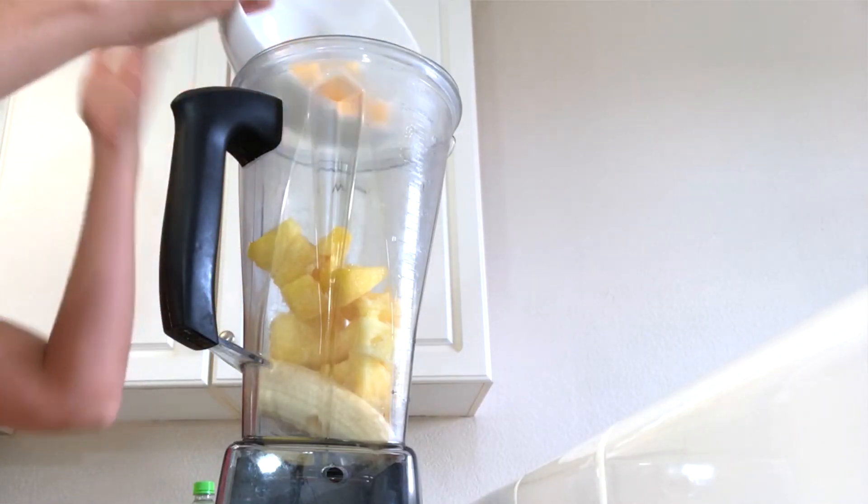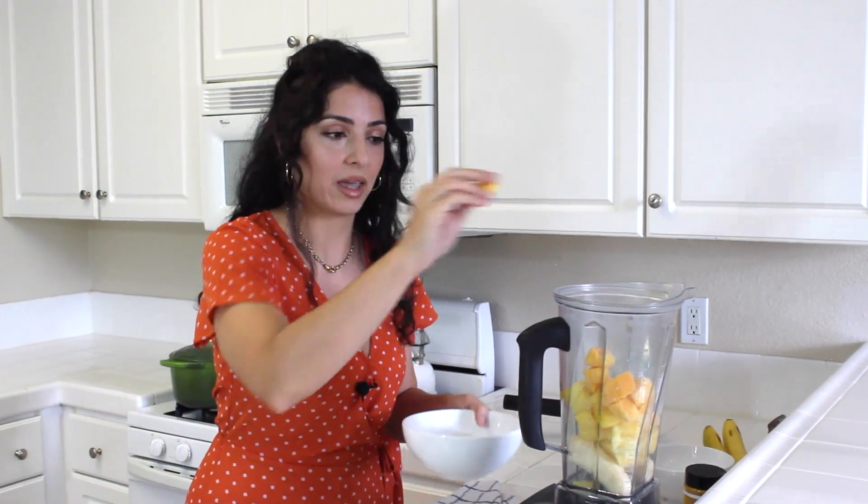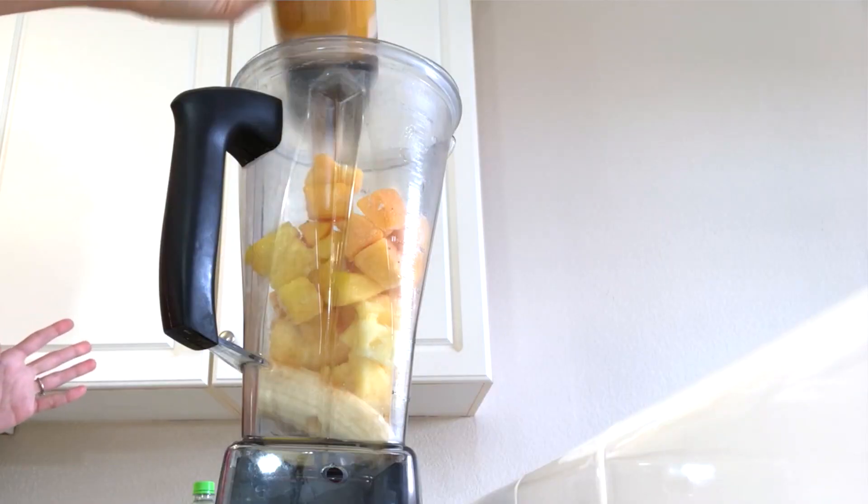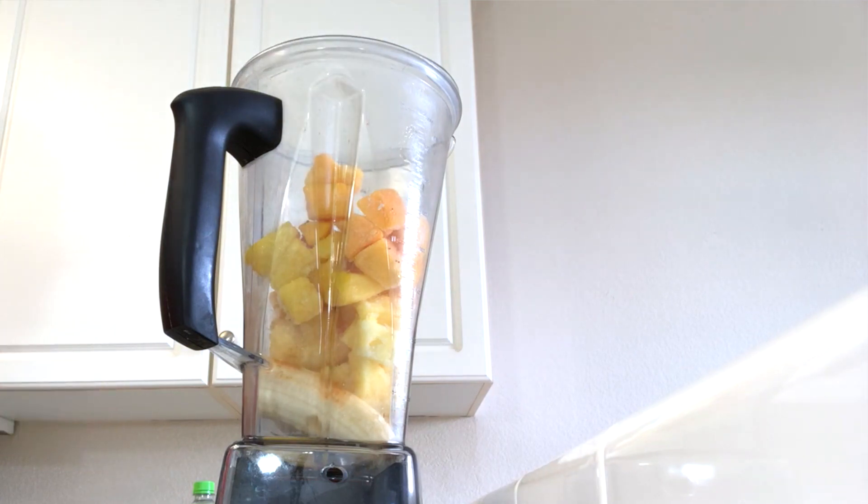Next thing that goes in is a smaller handful of mango. This is my first time filming in so long — we'll see how it goes, bear with me. And the next thing is the other half of the magic combo: turmeric. You're gonna want to add just a few dashes of turmeric. It is so full of antioxidants, so good for your body. Combined with the pineapple, it combats inflammation and fights disease. It is really a miracle root that we have in powder form. A few dashes — so easy.